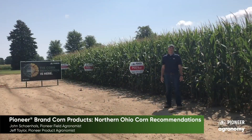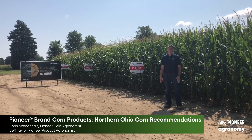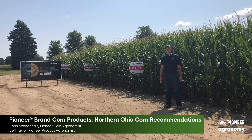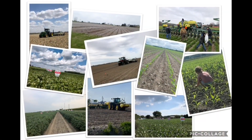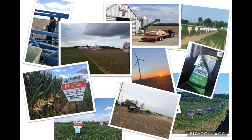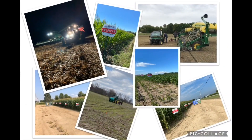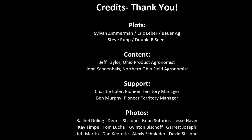Thank you for joining us on this Pioneer plot experience — hopefully you enjoyed taking a visit through the field with us today. Many Pioneer reps and growers spend countless hours planting, maintaining, evaluating, and harvesting plots across Northern Ohio. Thank you for these efforts as it helps bring the Pioneer corn revolution and product lineup to life. Contact your Pioneer sales rep if you'd like to visit a plot yourself or learn more details about these products in the field. Thanks for watching — stay safe this fall, and we look forward to talking with you soon.